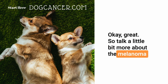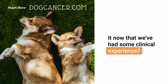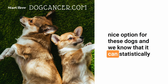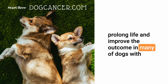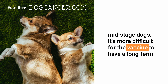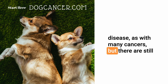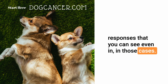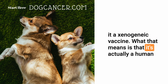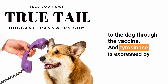The melanoma vaccine has been out for several years and it's a really nice option. We know that it can statistically prolong life and improve outcomes in many dogs with oral melanomas beyond surgery alone, particularly low to mid-stage dogs. It's a DNA vaccine — we call it a xenogenic vaccine, meaning it's actually a human DNA vaccine. We're giving a human protein called tyrosinase to the dog, and tyrosinase is expressed by melanoma cells.